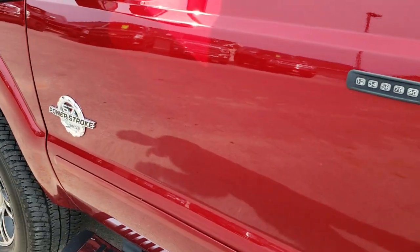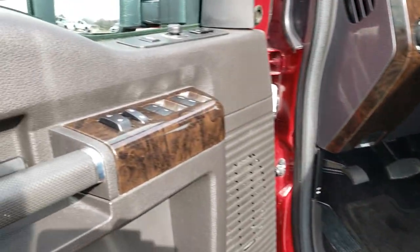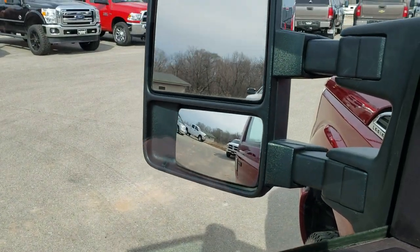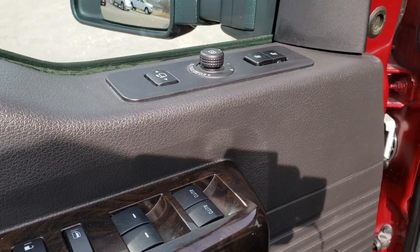The driver's side has keypad door code entry and we do have the code for that. It has power scope mirrors — power windows, power locks, and power mirrors that fold in. They also power telescope in and out. It has a Sony sound system and a memory driver's seat.